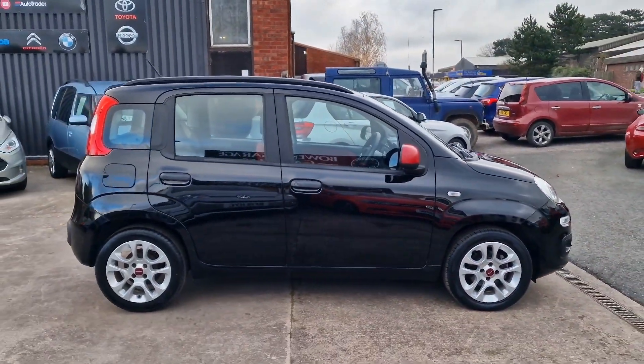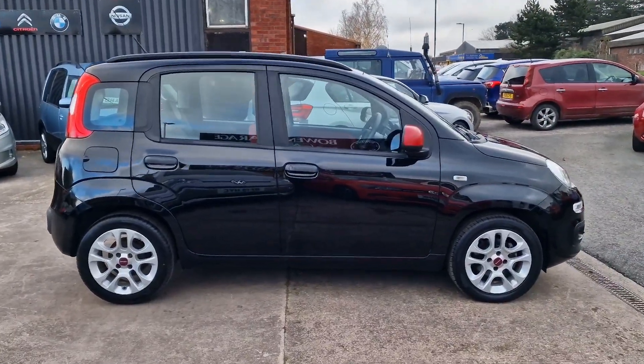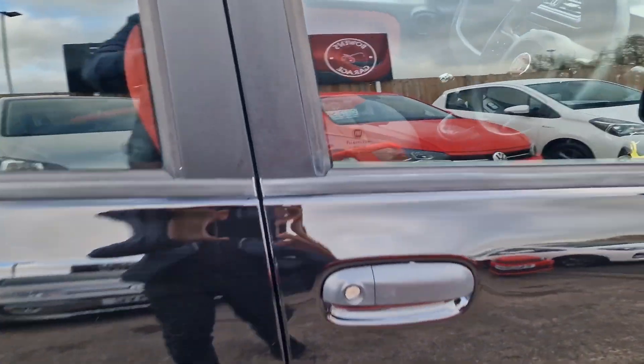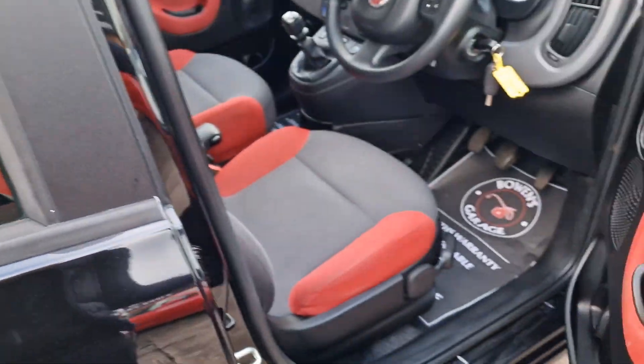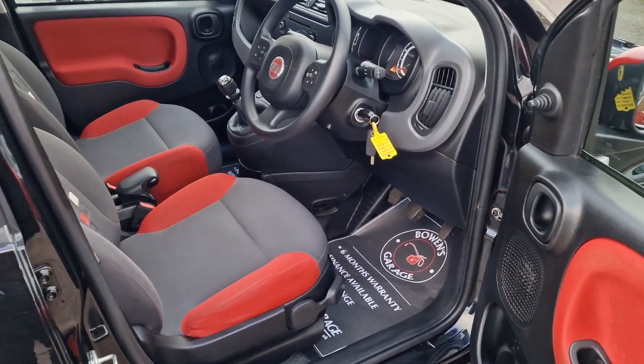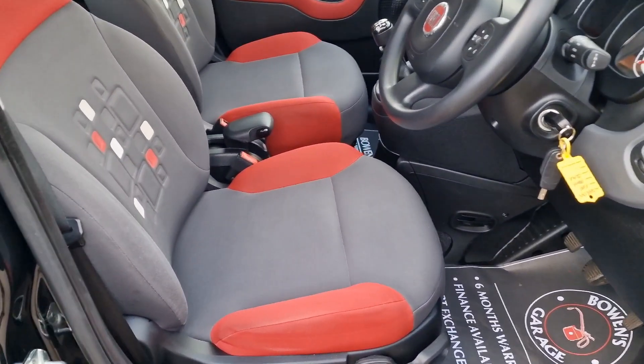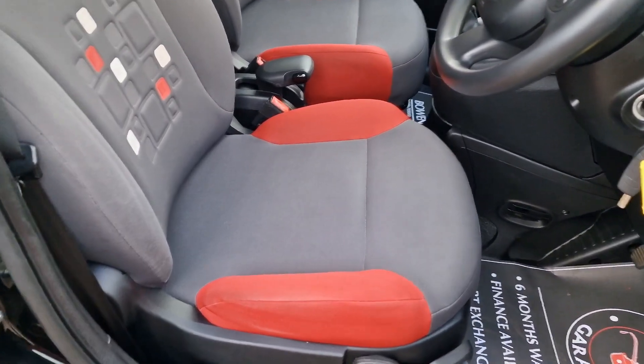This is the Easy model, so a really nice level of trim actually. You get remote central locking and metallic paint, plus alloy wheels. Of course, these Pandas benefit from having a really nice raised-up seating position, so you are up in the air a bit despite being a fairly small hatchback. That just helps with access and visibility.